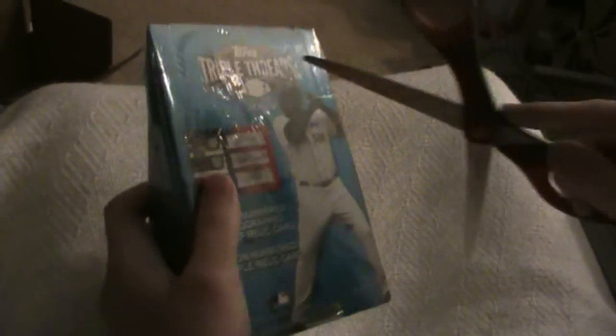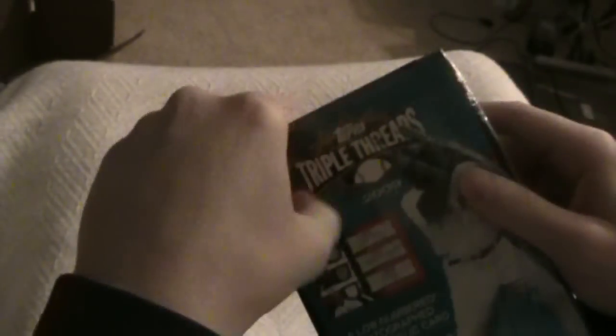What's up guys? I've got a 2009 Triple Threads and 2009 Topps Sterling Baseball. I'm going to do Sterling last because I have a good feeling about it. I haven't done Sterling in forever. What are we going to get? Well, probably not much out of the Topps.